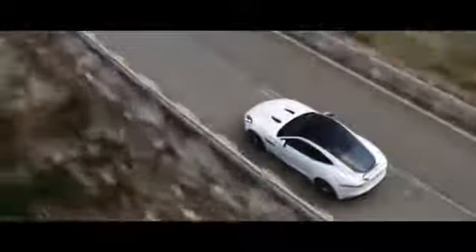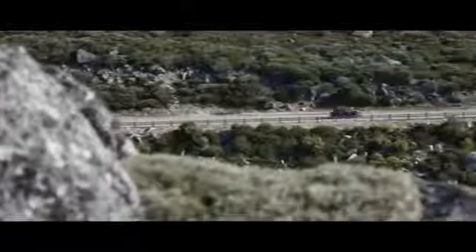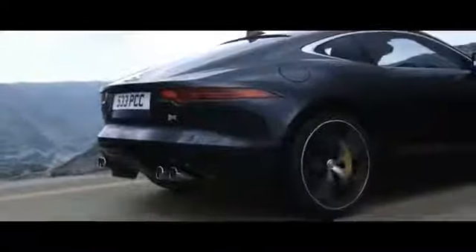New for the F-Type Coupe, we now have our second generation active differential. The advantage of an active differential over a mechanical differential is that we can map it to operate in the way we want it to during a number of different driving events.